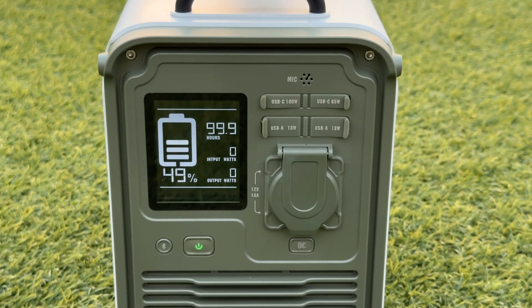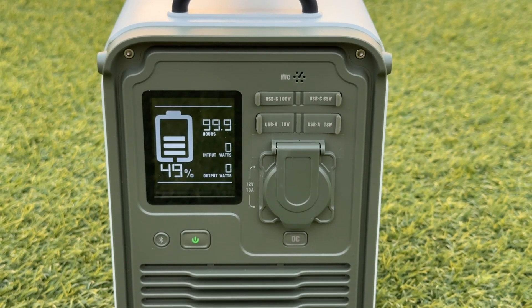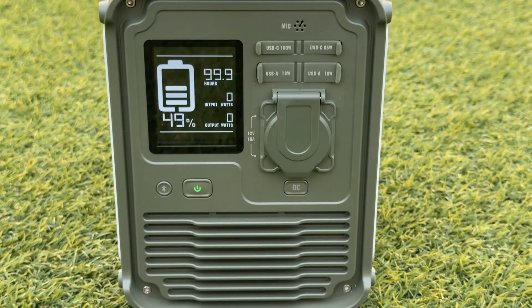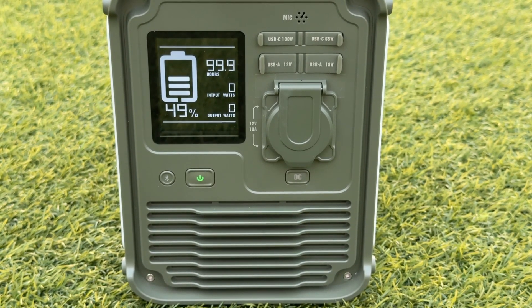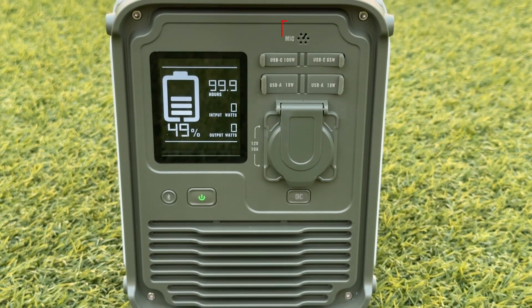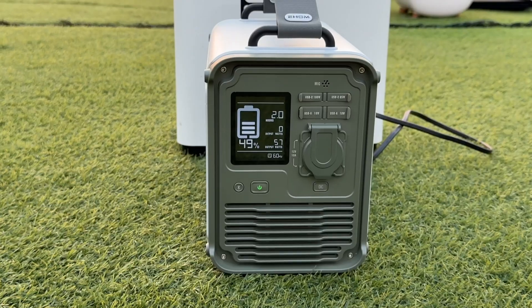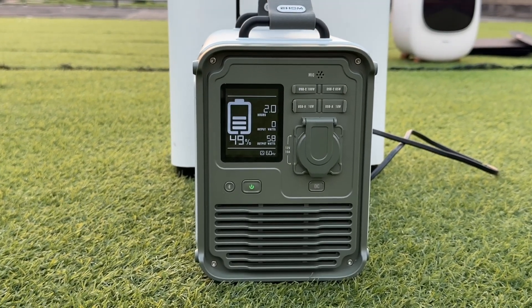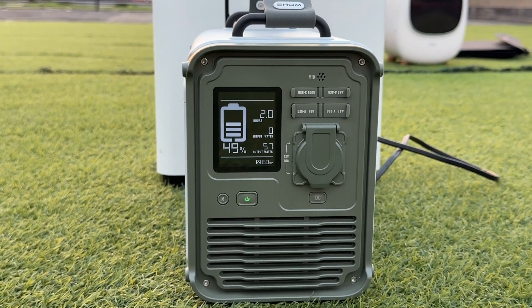The car outlet supports 12 volts, 10 amps, 120 watts maximum output power. The USB-C 1 port supports 100 watts, the USB-C 2 port supports 65 watts, and the USB-A port supports 18 watts. There is a built-in microphone that supports light control via voice. The TruSight anti-glare screen allows you to see the screen clearly even in strong outdoor light, providing a better experience than other similar products.